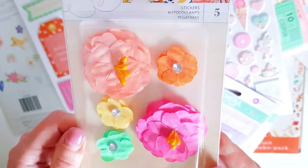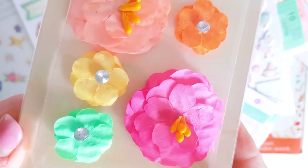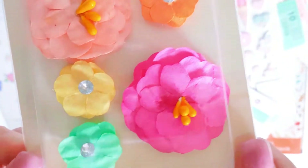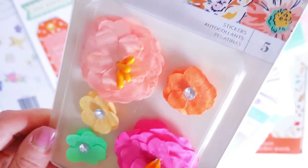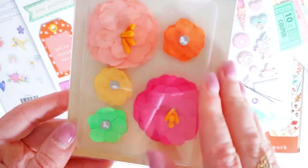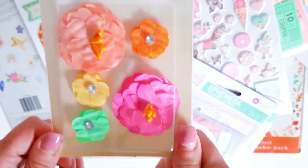I just grabbed one of each thing because I wasn't too sure whether or not I'm going to like it. So I just grabbed one of everything, and then if I do like it I can always order more. As you guys can see, they're quite pretty colours. It sort of reminded me of spring and summer. Here in Australia we're in spring at the moment, and just bright, colourful, sunny days - makes me happy.